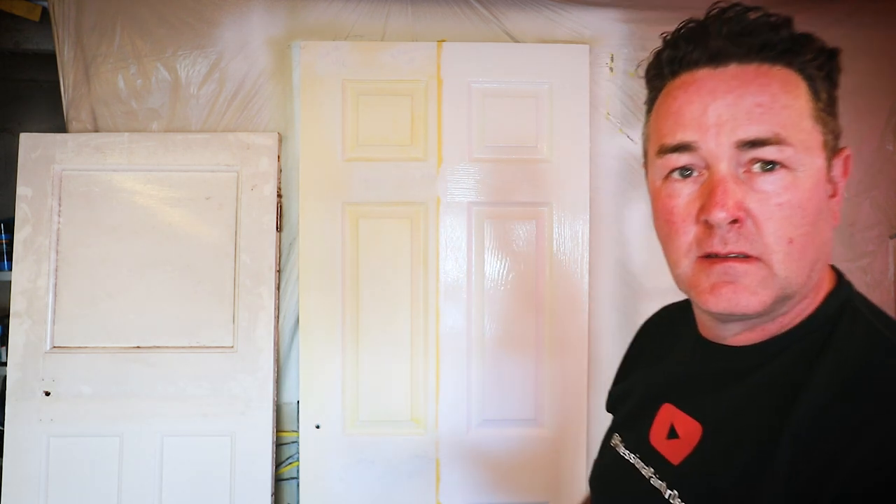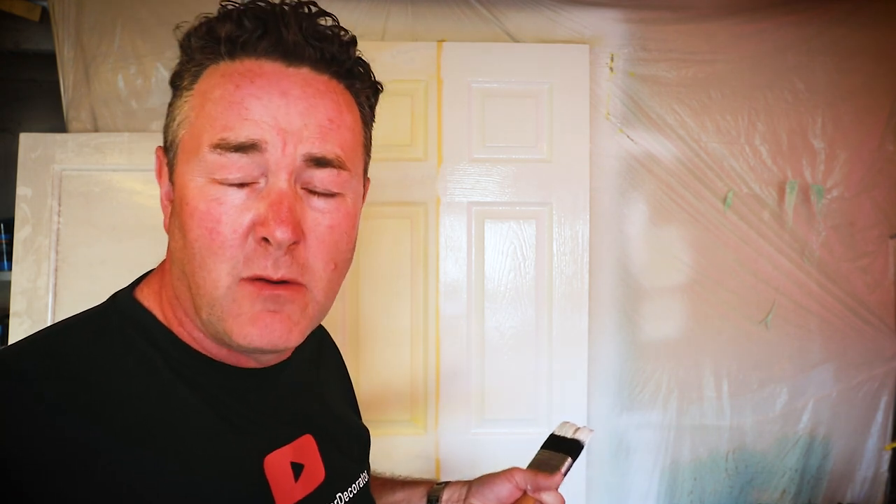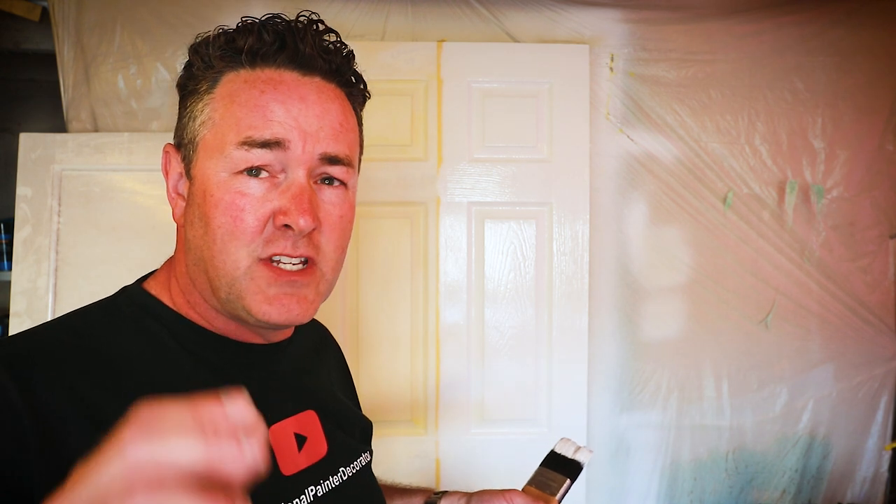I'll crack on with the second coat then speak to you at the end. I'm back — I've coated that up. You can see that gloss level is back because it's a fresh wet coat. Application-wise, even a DIYer could get this paint on — it's not running, not creeping, it goes on beautifully. I want to come back in about an hour when it's touch dry because I have a sneaking suspicion that gloss level will dull off.